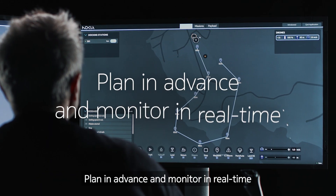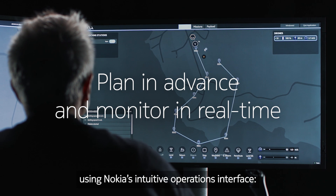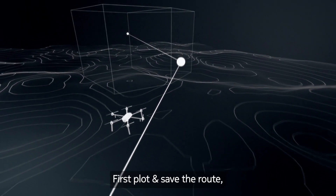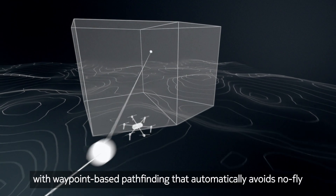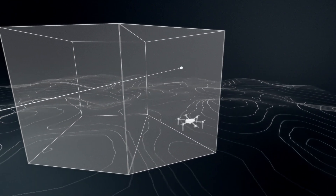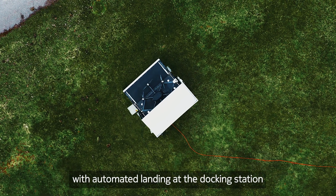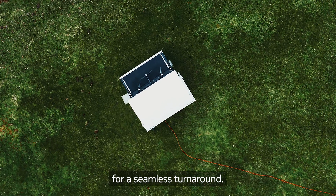Plan in advance and monitor in real-time using Nokia's intuitive operations interface. First, plot and save the route, with waypoint-based pathfinding that automatically avoids no-fly zones. Then fly and refly, with automated landing at the docking station for a seamless turnaround.